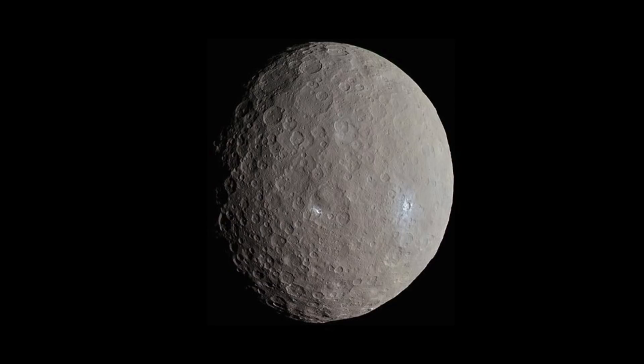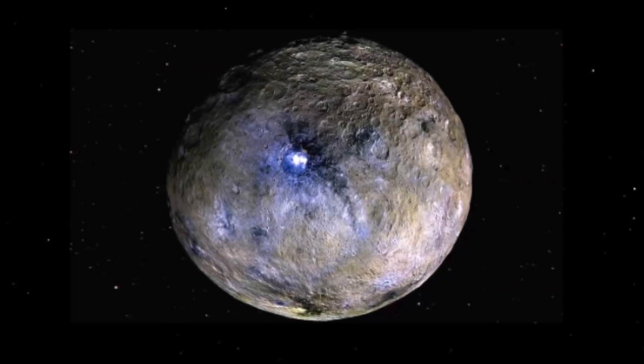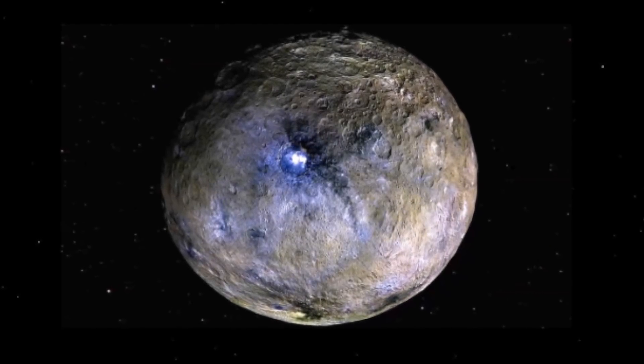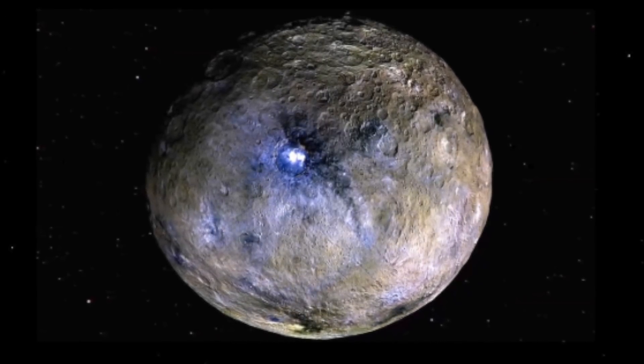NASA's Dawn spacecraft was able to send us back some incredible images. These were high resolution and even gave researchers a look at its famous bright spots. It turns out these anomalies are salt deposits which can be found in the Occator Crater of Ceres.